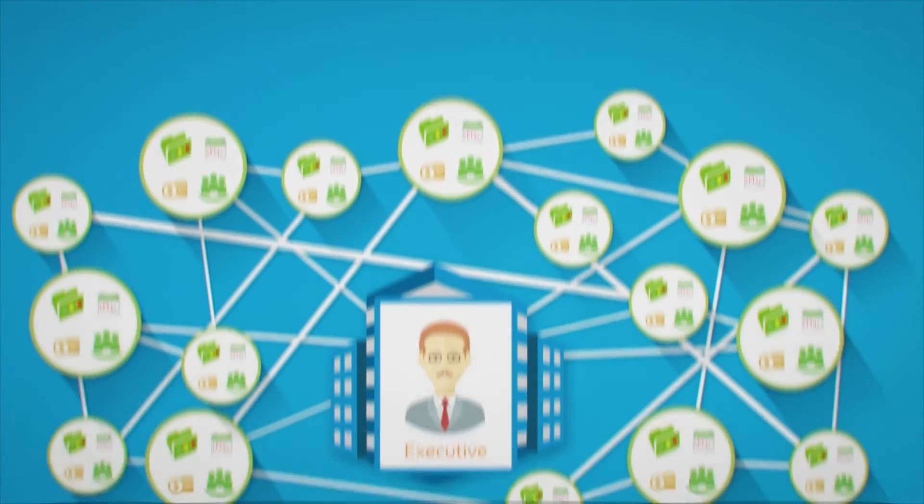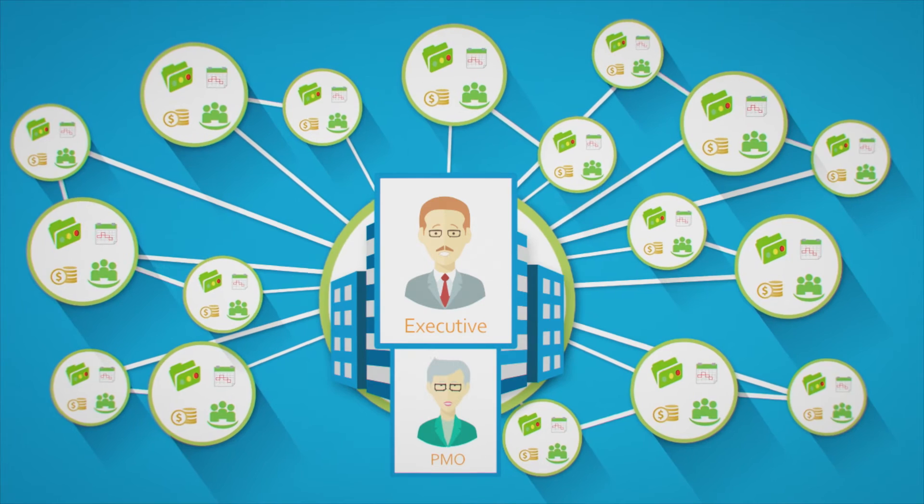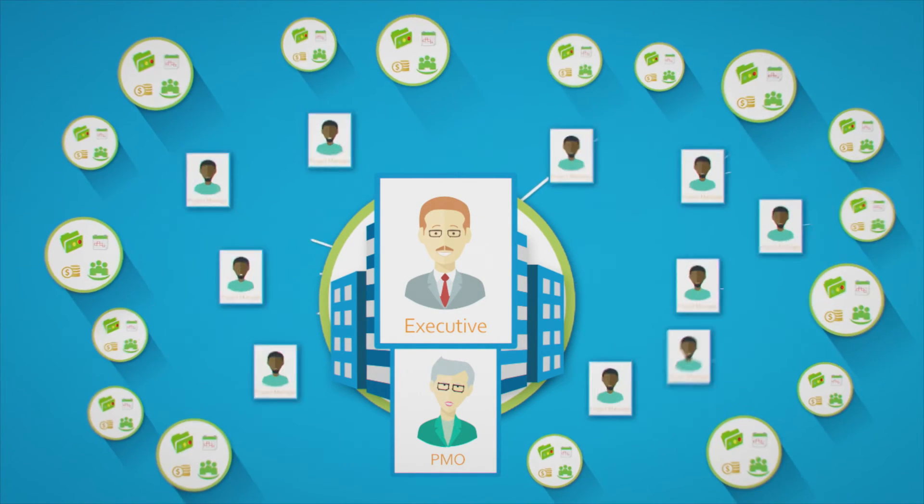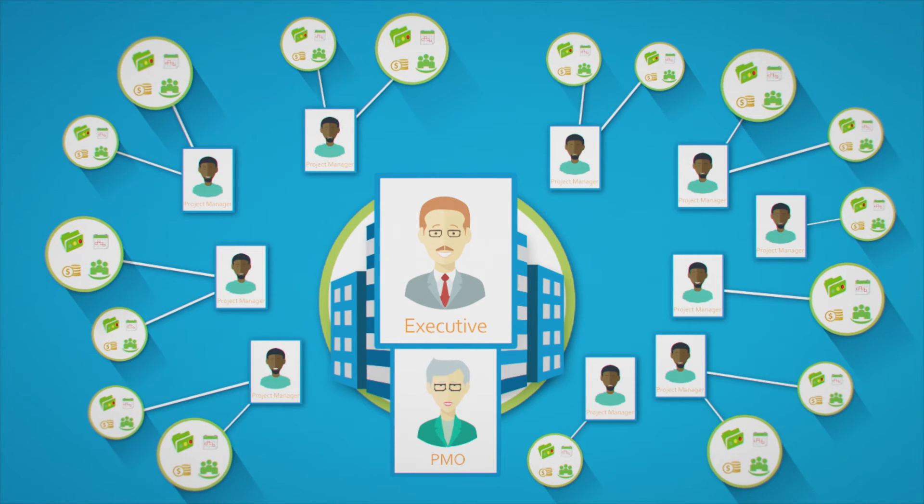With its modular approach, our project portfolio management software provides users with the tools they need to manage each initiative with in-built collaboration across the enterprise.